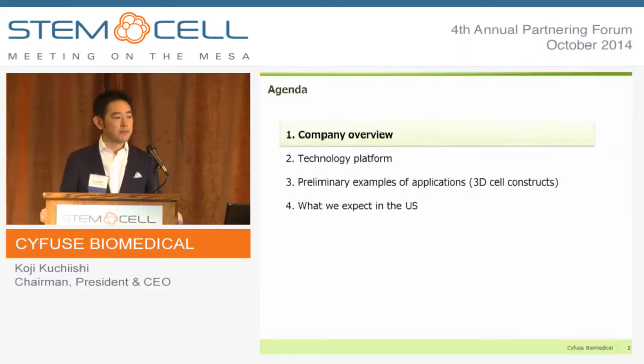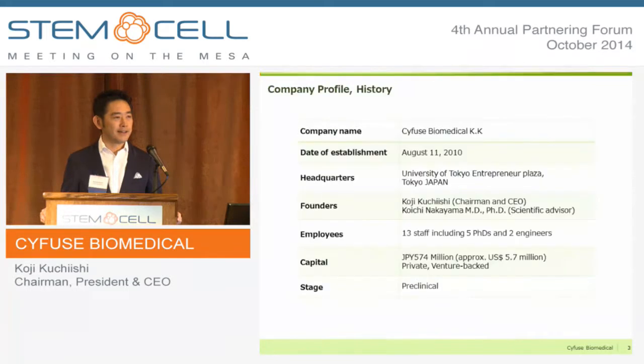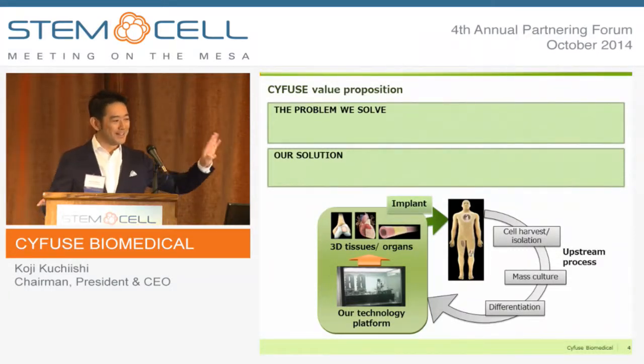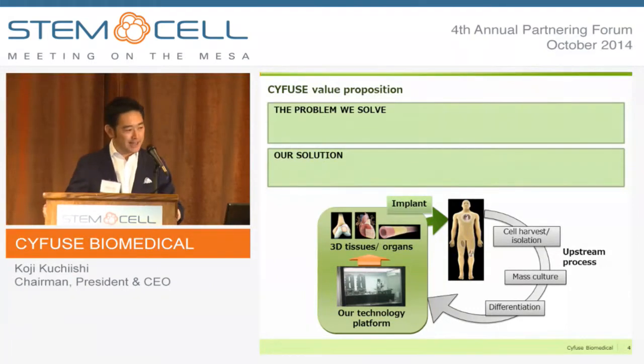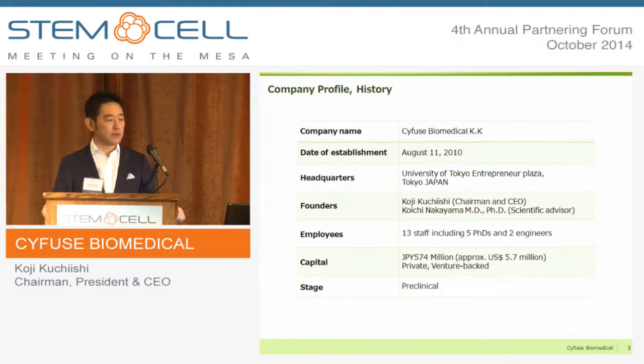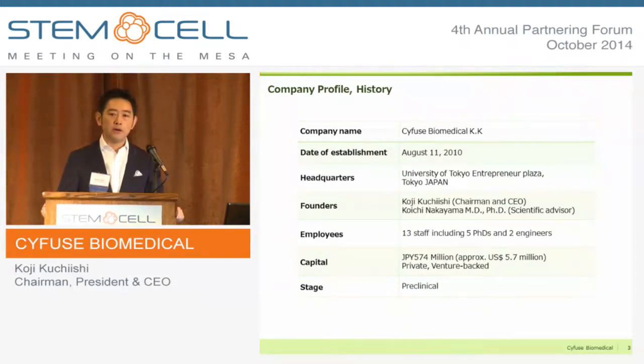We are a Japanese startup founded in 2010, based on technology licensed from Kyushu University. We are currently located in Tokyo University, having 13 full-time staff including five PhDs and two engineers. We are a privately held, venture-backed company at the pre-clinical stage.